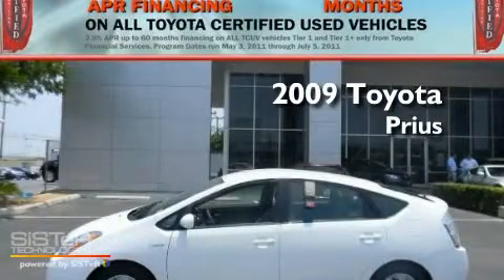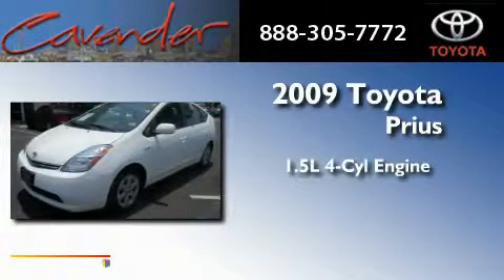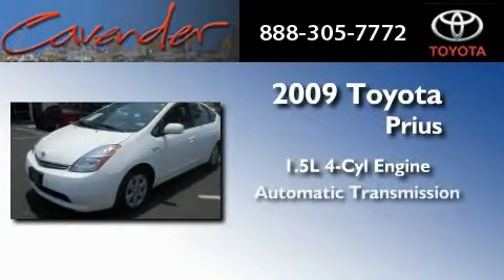This is a certified pre-owned 2009 Toyota Prius. It has a 1.5 liter 4-cylinder engine and an automatic transmission.